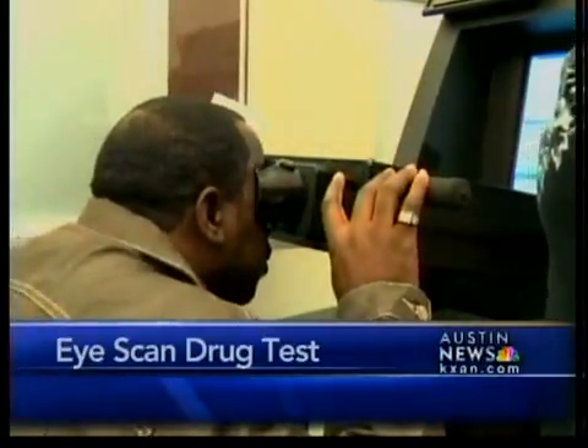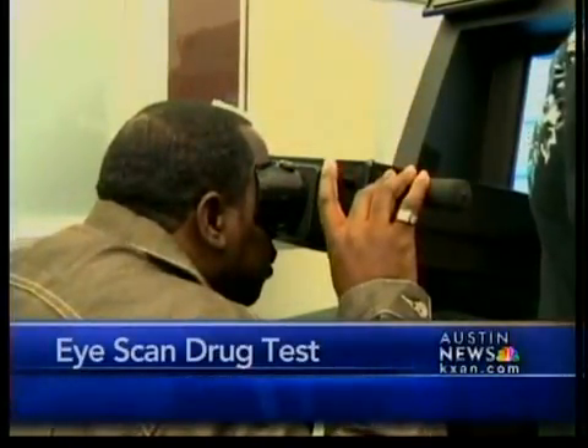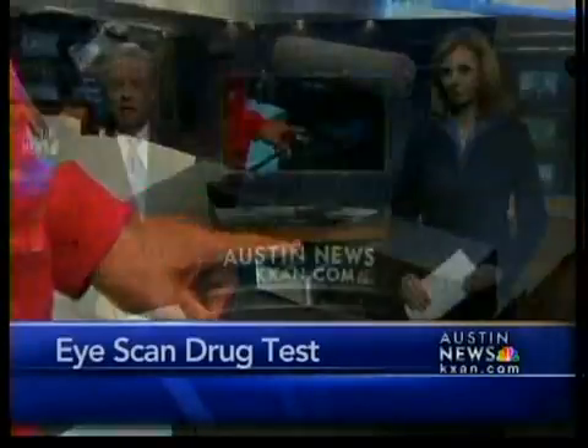No bathrooms or cups needed. A Travis County drug program is trying a new machine that drug tests in seconds.